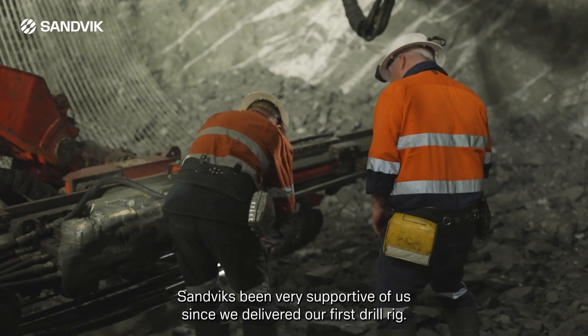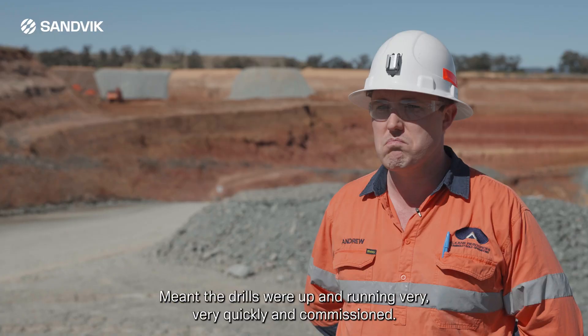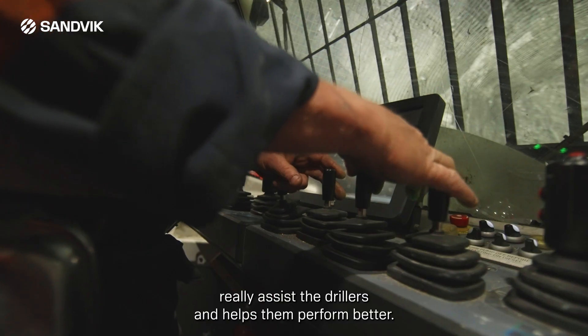Sandvik's been very supportive of us since delivering our first units — the drills were up and running very quickly and commissioned. These new dual controls really assist the drillers and helps them perform better.